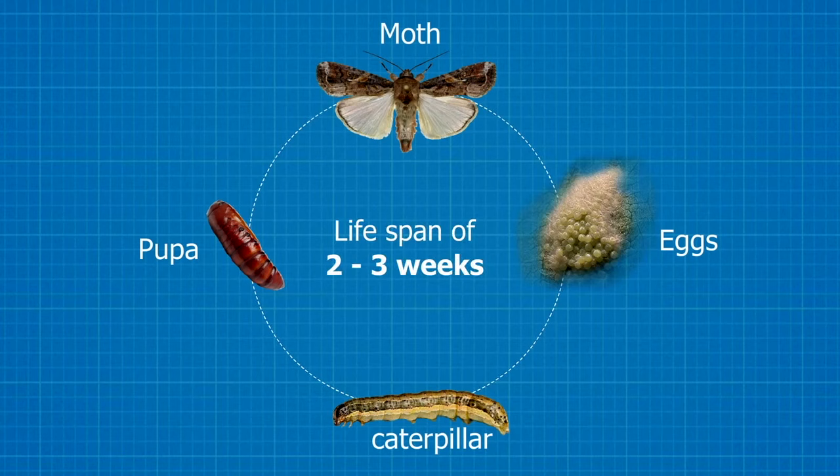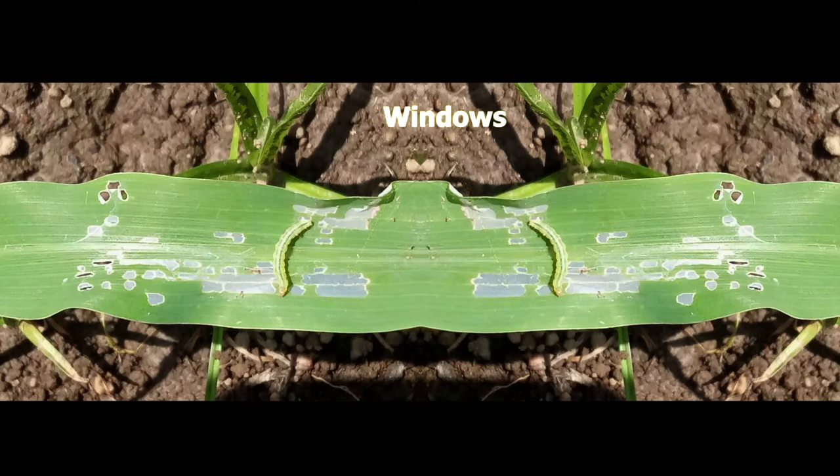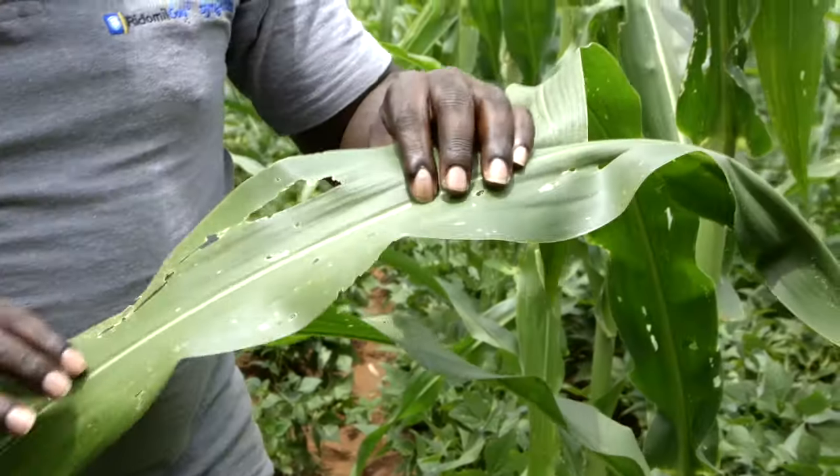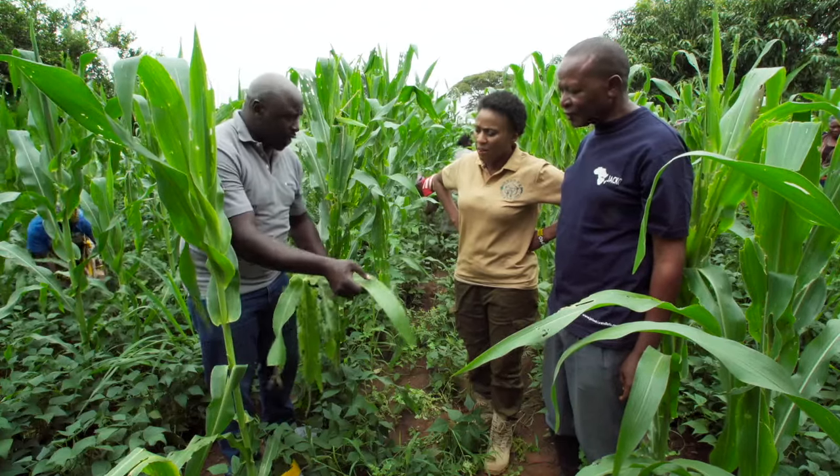The life cycle of this fall armyworm starts from the eggs, and then we have the larva. The larval stage is around five instar stages, and all of them are very destructive. At the first instar, you get such marks happening when they are feeding. As the worm continues growing, it is able to feed more and more, and that's why you can see all these patches happening.